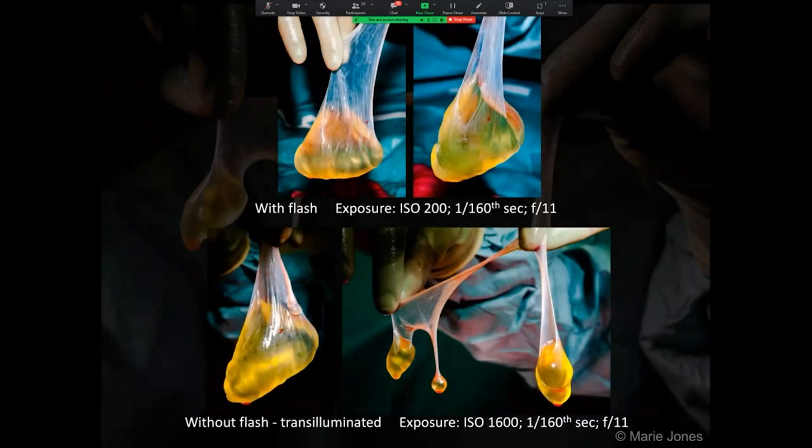The surgeon particularly wanted to demonstrate the fluid-filled sacs that are characteristic of cystic mesothelioma. So I used a combination of direct flash, bounce flash and transillumination techniques. I'll describe these again in more detail later.